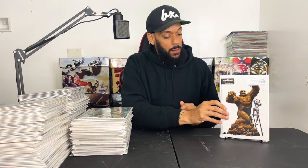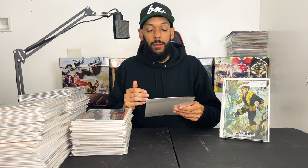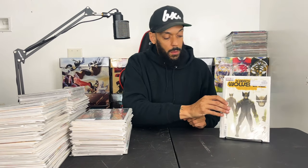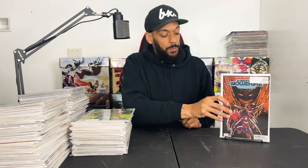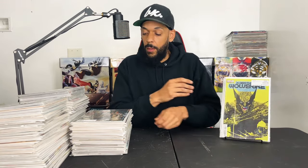The Thing issue 4 cover B variant. Then X Deaths of Wolverine issue 2 — the Mark Bagley trading card variant. I feel like I always collect these trading card variants because it reminds me of my childhood collecting trading cards. Then the spoiler variants for X Deaths of Wolverine issue 1. X Deaths of Wolverine issue 3 cover A, another variant, and the trading card variant.